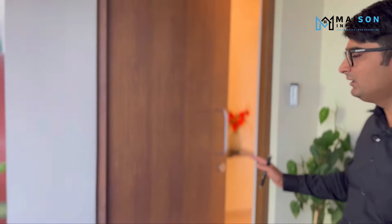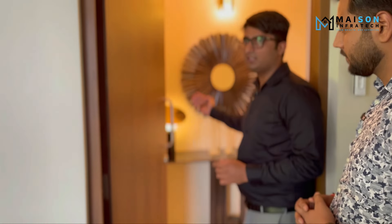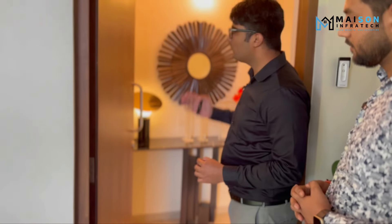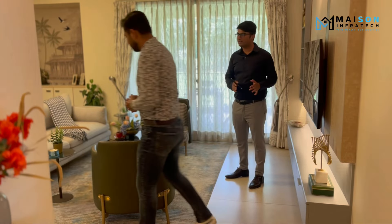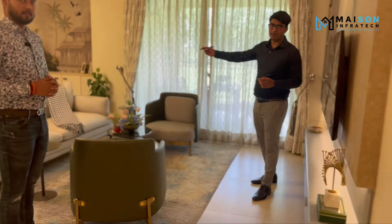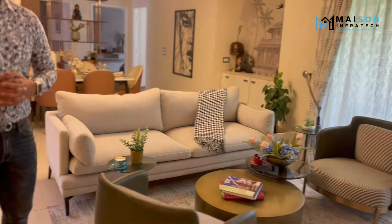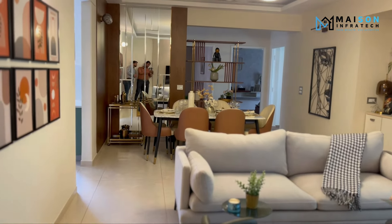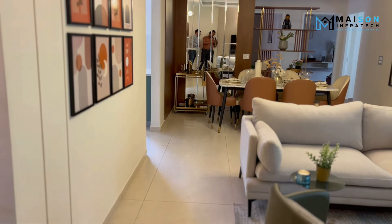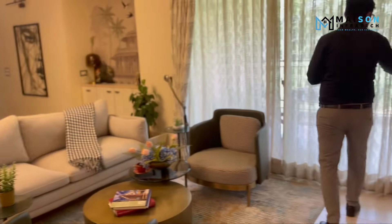We have added a CP Plus video doorbell in this phase, so if there is a third party or delivery boy, you can see them. Upon entering, you will see the living and dining unit. Everything has been placed for maximum utilization and the space is quite spacious — 30 by 13 is our size. It is a very spacious living and dining unit. The flat's main USP is a deck — a complete room-size deck where you can do recreational activities, yoga, aerobics, get-togethers, and evening parties.